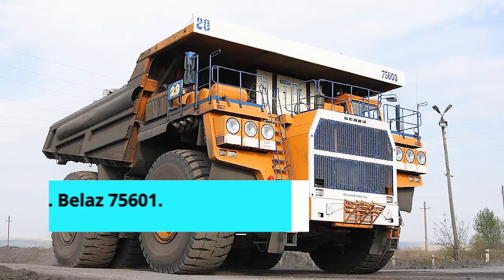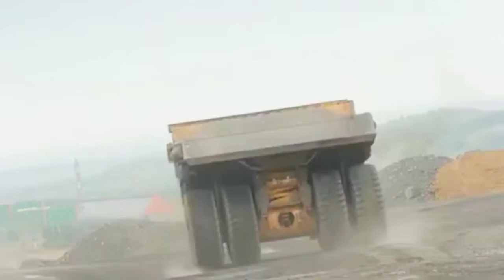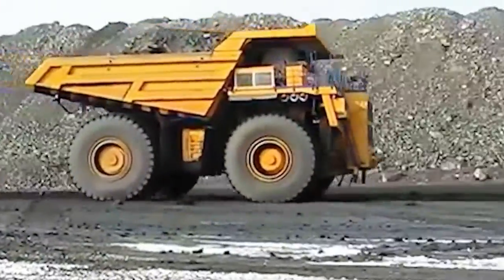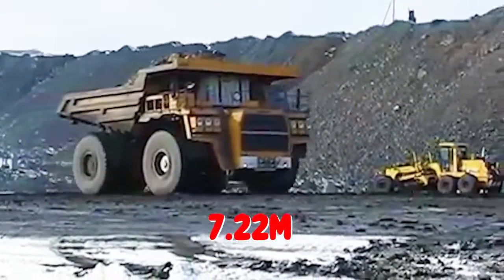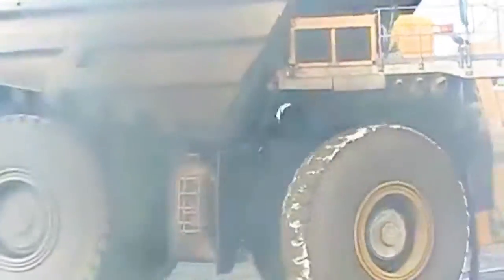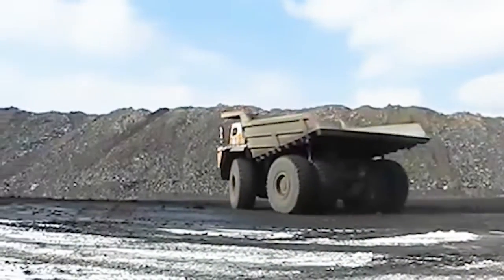Number 5: Belaz 75601. This truck is the most recent model of Belaz's 7560 class of trucks, designed for transporting loosened rocks at deep open pit mining sites under different climatic conditions. The Belaz 75601 is 14.9 meters long, 9.25 meters wide, and 7.22 meters tall, with a gross operating weight of 672.4 tons. The dump truck is equipped with an electromechanical transmission and a four-cycle diesel engine with 20 V-type cylinders. The engine produces 3,750 horsepower, allowing the truck to reach a top speed of 64 kilometers per hour.